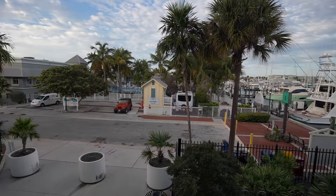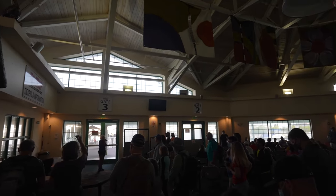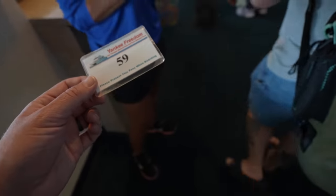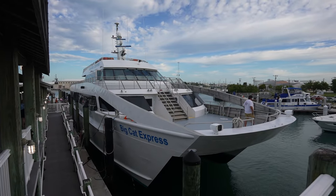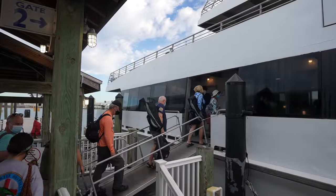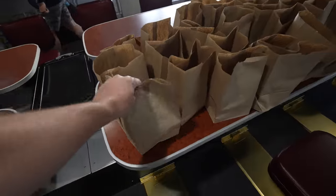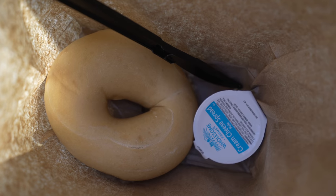There were four parties on the standby list trying to get on the boat and unfortunately none of them got on, so definitely book a ticket in advance if you're able to. You wouldn't want to come all the way out to Key West and not be able to get on the boat. The normal boat they used was in the shop, so this was a similar boat but it might be a little different when you go. When you board they give you breakfast, and they actually give you lunch when you get to the island as well.